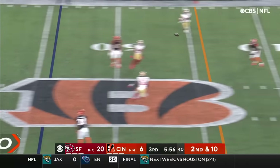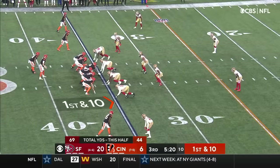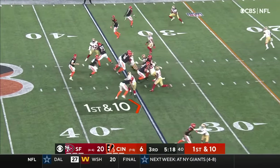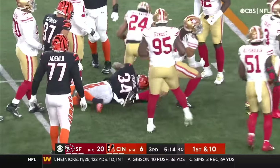Burrow on 2nd and 10, now throwing — and that is complete, between the corner and the safety. This is Tee Higgins, dragging tacklers with him.